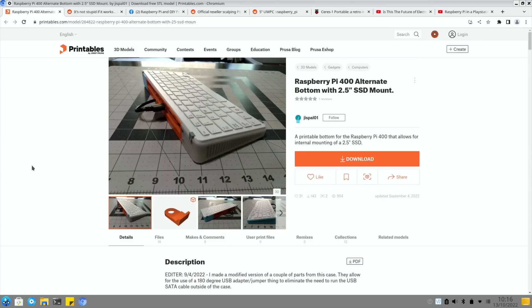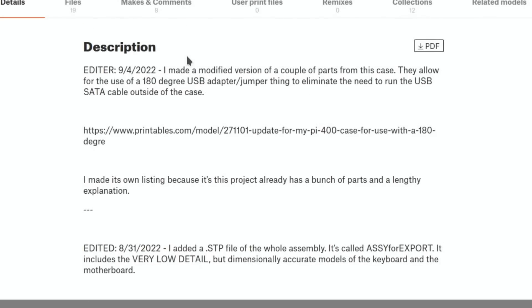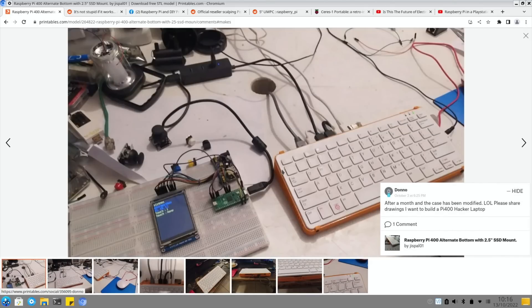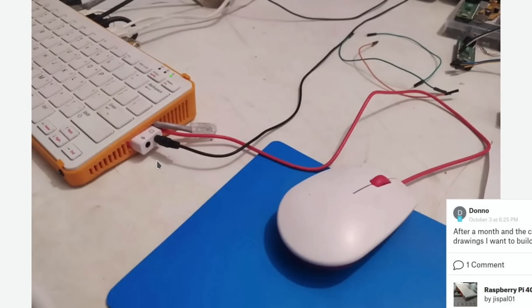I showed my Pi 400 at the start - there have been updates on the case. A modified version of a couple of parts allows the use of a 180-degree USB adapter to eliminate the need to run the USB-SATA cable outside the case, which is a nice upgrade. I don't mind the cable sticking out of mine since there are other cables there anyway, but neater is neater. Looking at the images, you can see various different cables and modifications on top as well.